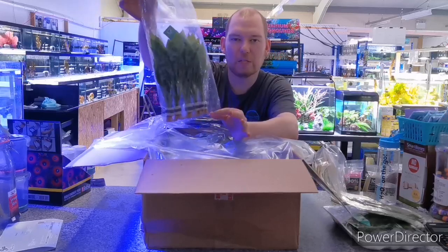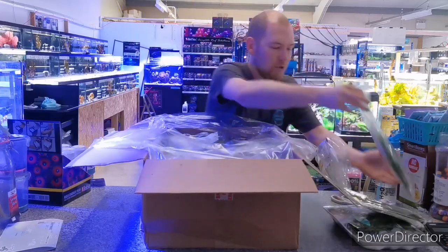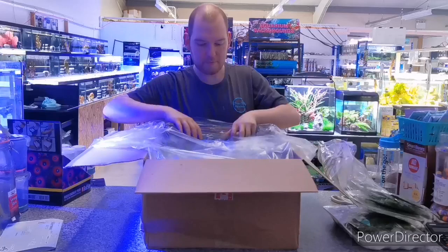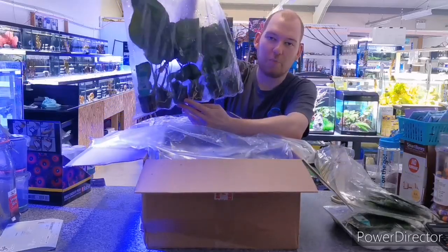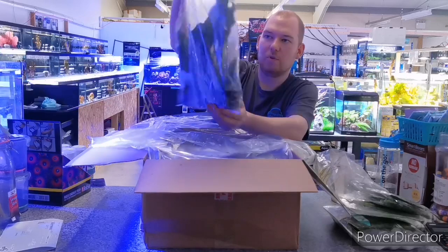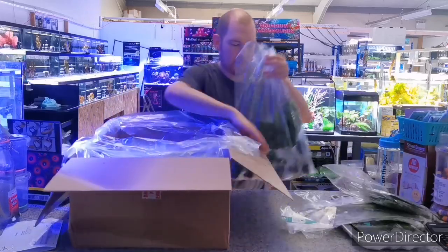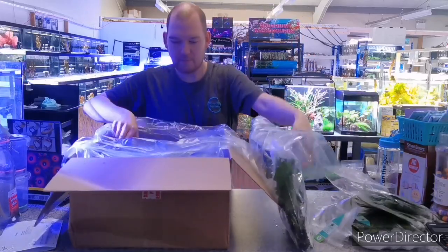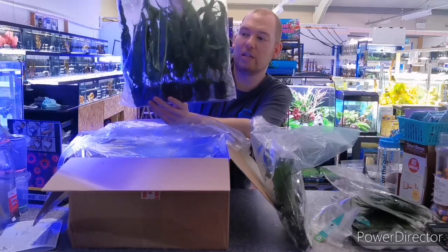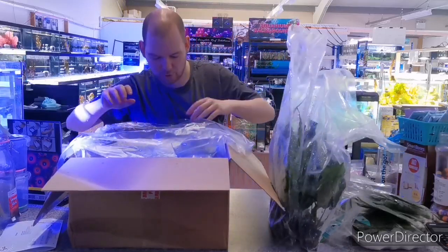Amazon swords — these are a bit smaller than usual, but they're in the bunch rather than the pots, so nice and cheap. And a little bag of the Anubias Barteri — real good-sized plants; the size of the leaves is massive. Java fern — that is the narrow leaf. Again, really, really good-sized specimens these.